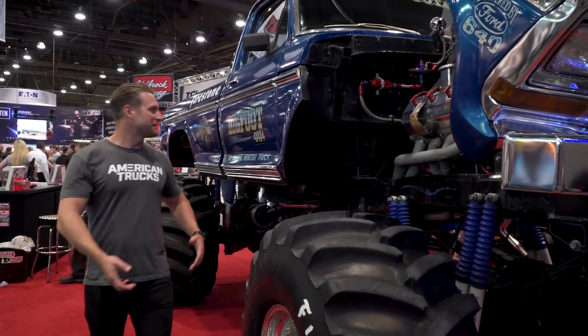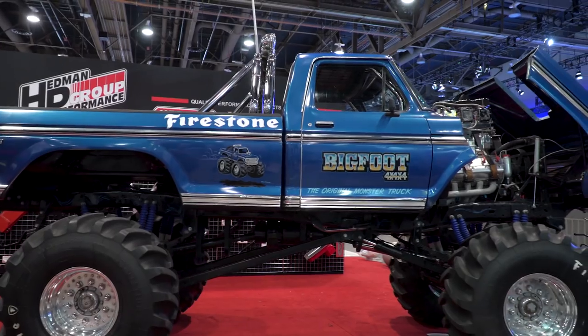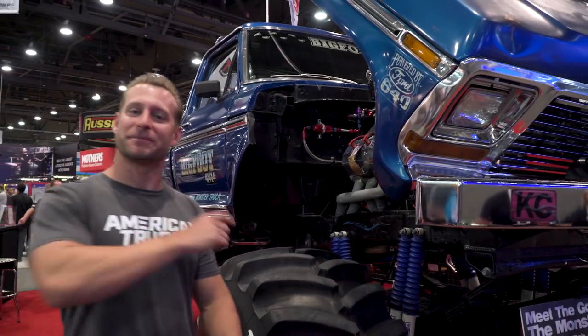Nothing more American than trucks and the original Bigfoot. I had a few of these toys growing up, jumping them over stuff, and it's awesome to see it here at SEMA.